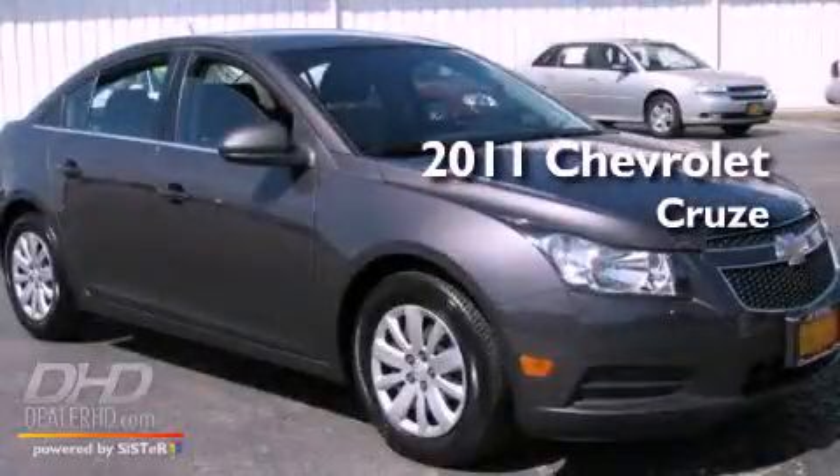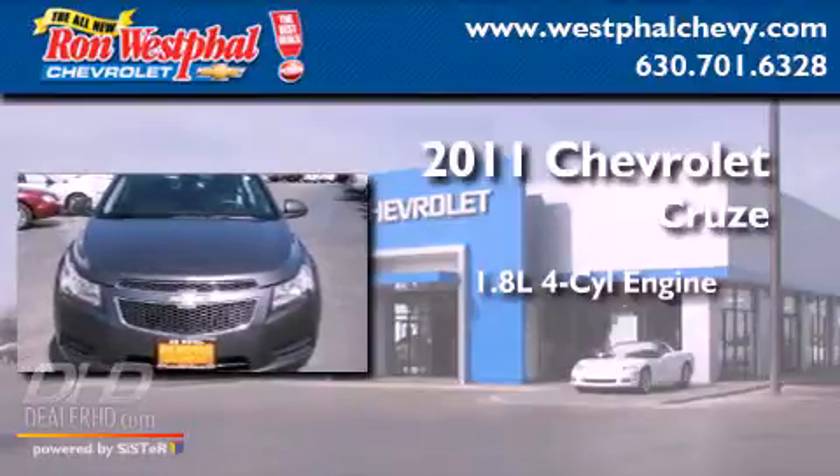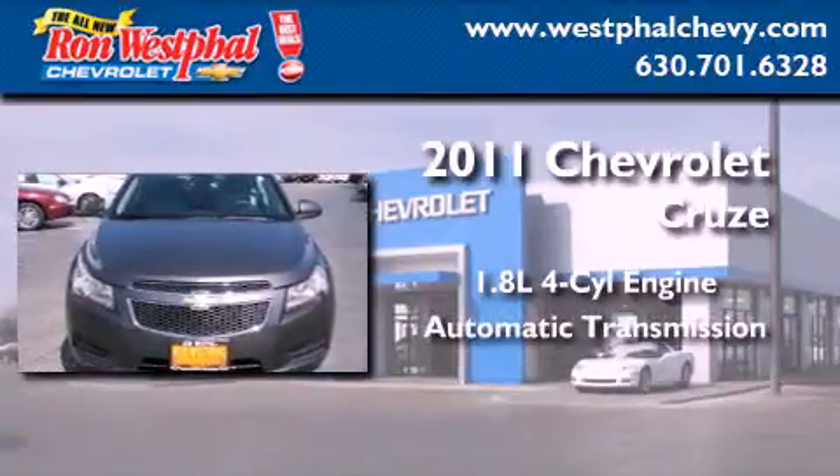This is a 2011 Chevrolet Cruze. It features a 1.8-liter four-cylinder engine and an automatic transmission.